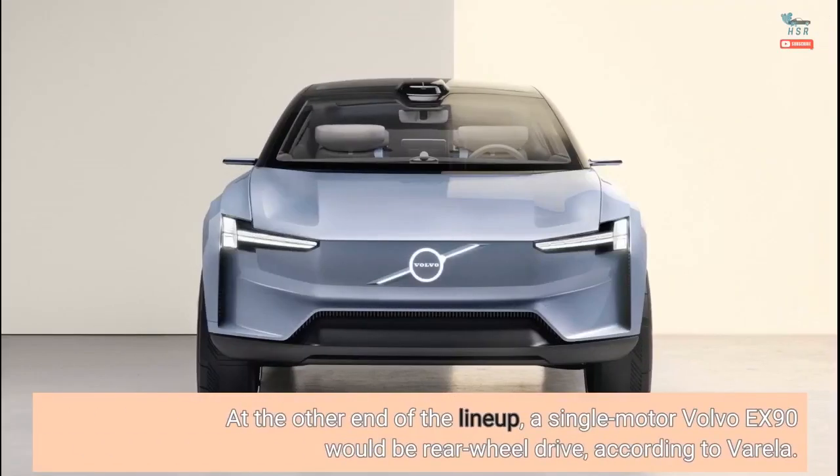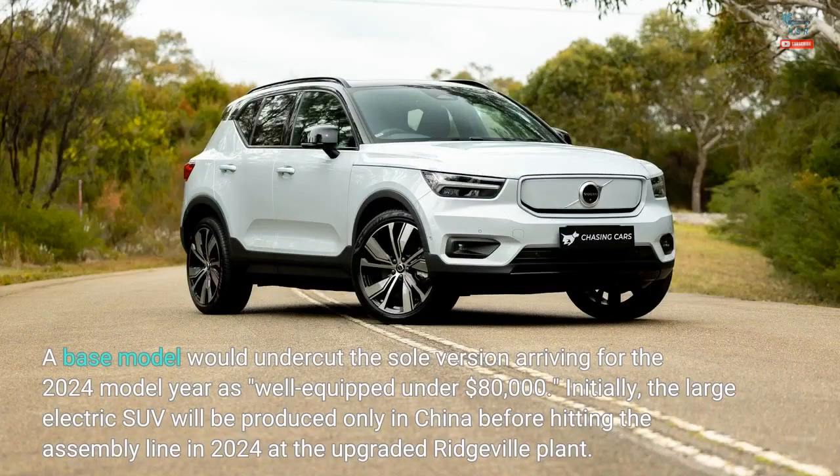At the other end of the lineup, a single-motor Volvo EX90 would be rear-wheel drive, according to Varela. A base model would undercut the sole version arriving for the 2024 model year as well-equipped under $80,000.